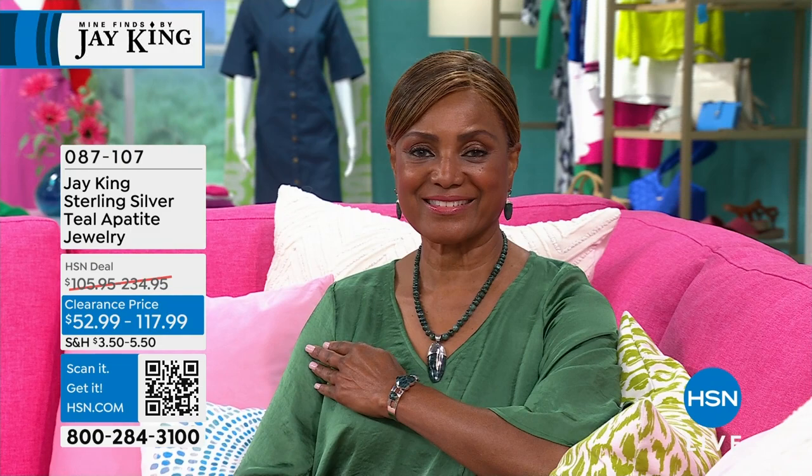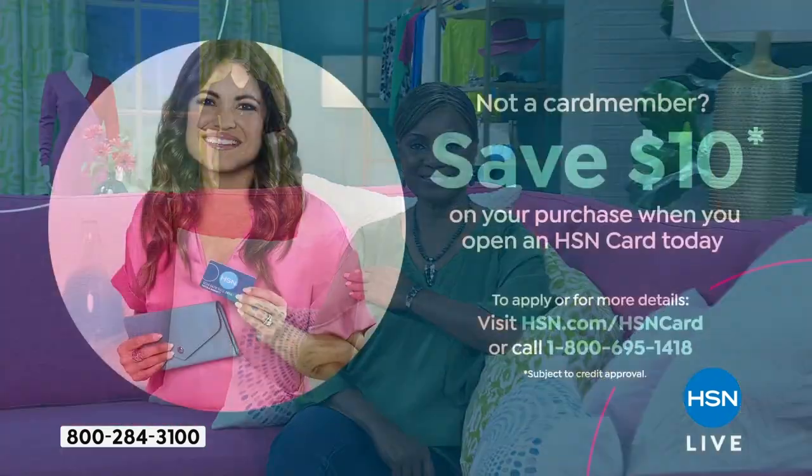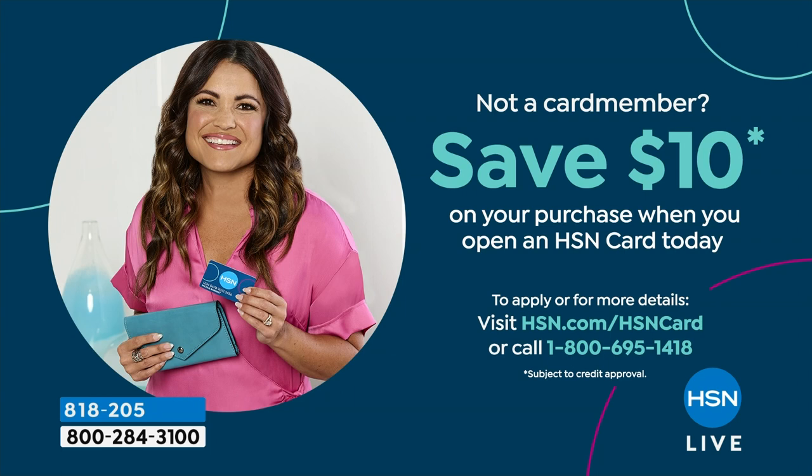If you don't have the HSN Tar or credit card, it's a great opportunity to apply today — you get extra flex pay throughout the year, VIP special no interest, no payments, VIP savings days, and right now you can save $10 off your next purchase.